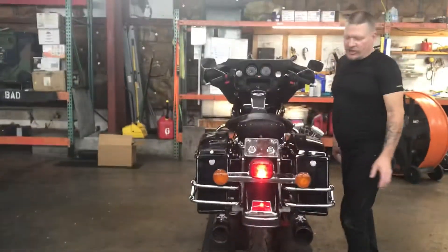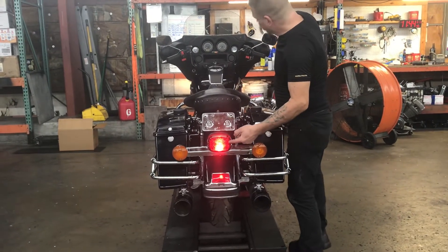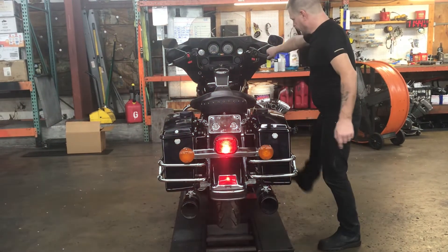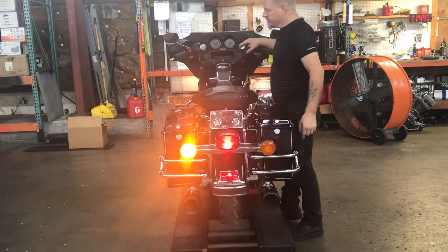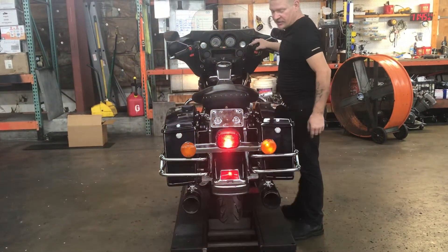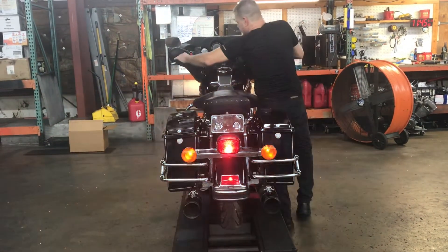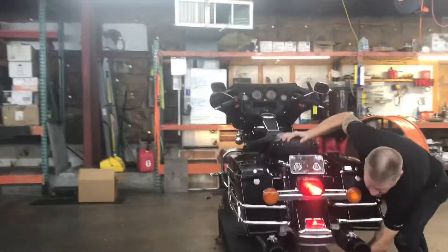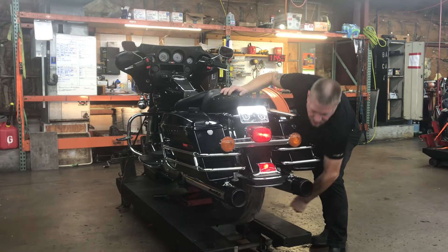Lights on the back of this bike are fender tip mounted running light, fender mount running light, hand brake, foot brake, left turn, right turn, and four way flashers. The back wheel of this unit spins freely, indicating that the driveline is not damaged or compromised.